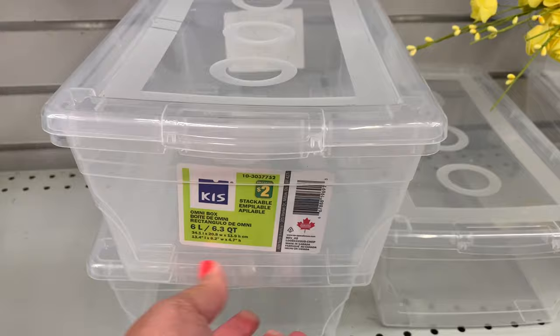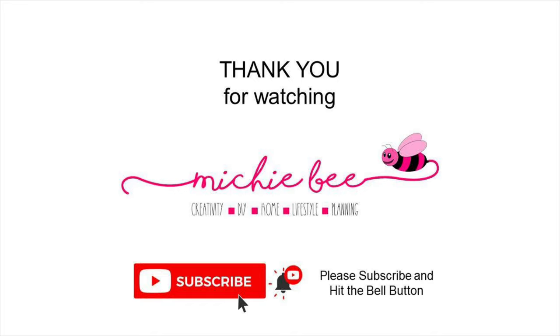Well, that's it for today's video. Thank you very much for watching — I hope you enjoyed this. Stay blessed and have a wonderful day, thank you!